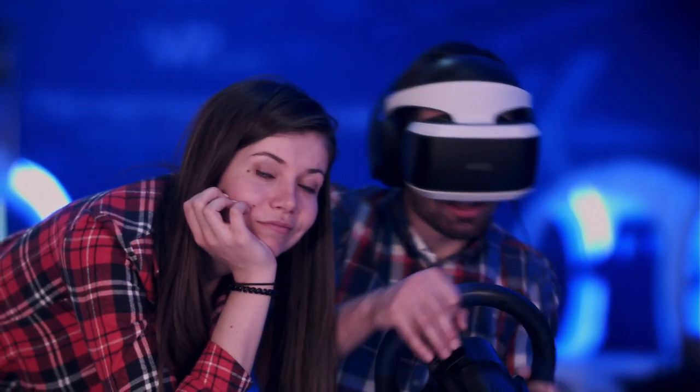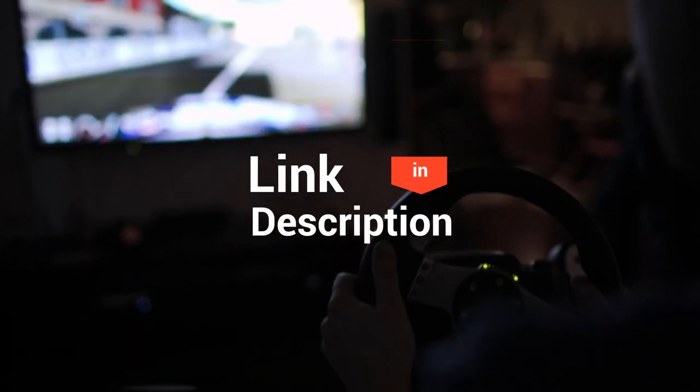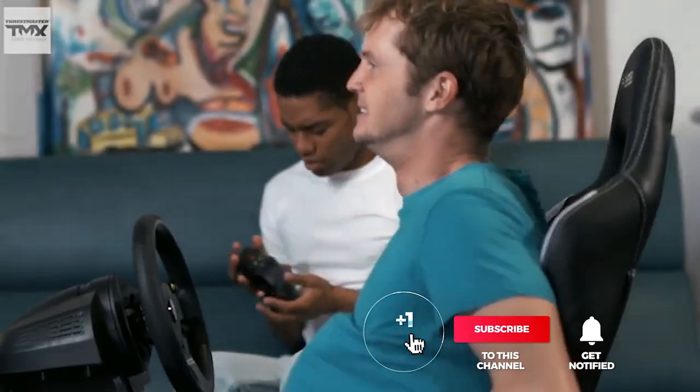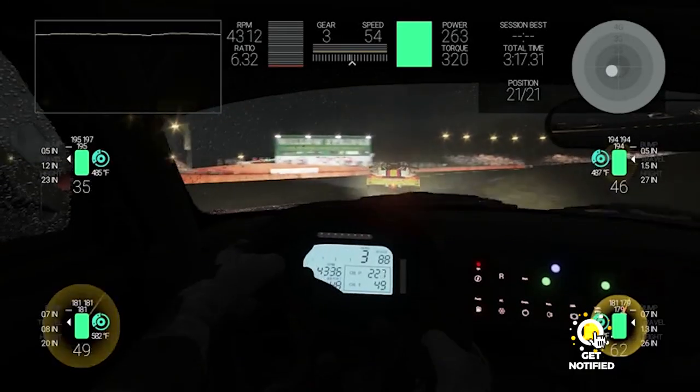And that completes our roundup of the top five best racing wheels. Head over to the description below for links to more detailed info on each of the products, and remember to leave a comment to let us know your opinion. That's all for now — thanks for watching! If we helped you out in any way, please hit the like and subscribe button. We'll see you guys in the next video.